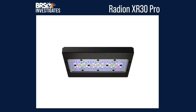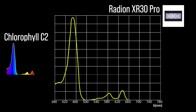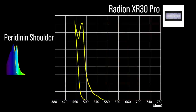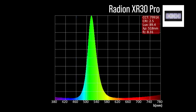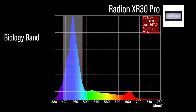Next, the Radion XR30 Pro with eight channel adjustments: two chlorophyll A focus channels — a wide near ultraviolet 411 and a violet 424; three chlorophyll C2 focus channels — an indigo to blue 446, a cool white 445, and a warm white 445; one peridinin shoulder focus channel at light blue 465. The Radion XR30 Pro also includes two color accessory channels: a green 518 and a red 663. Combined together at 100% all channels, a significant representation within our blue biology band and a 448 peak.